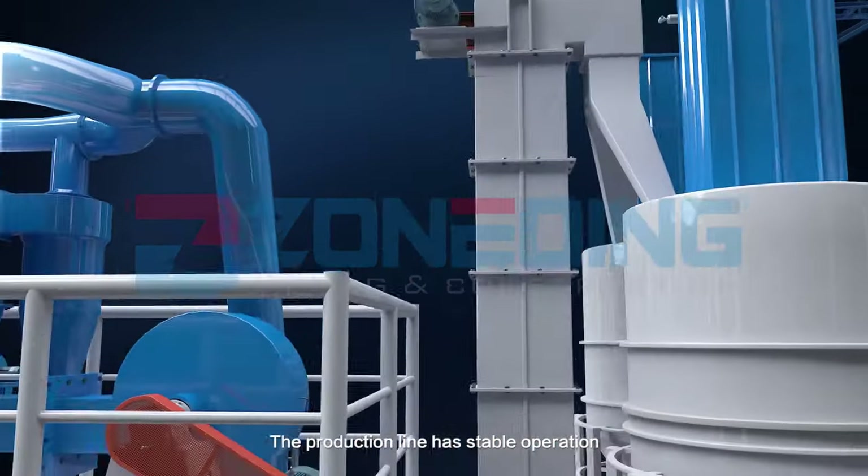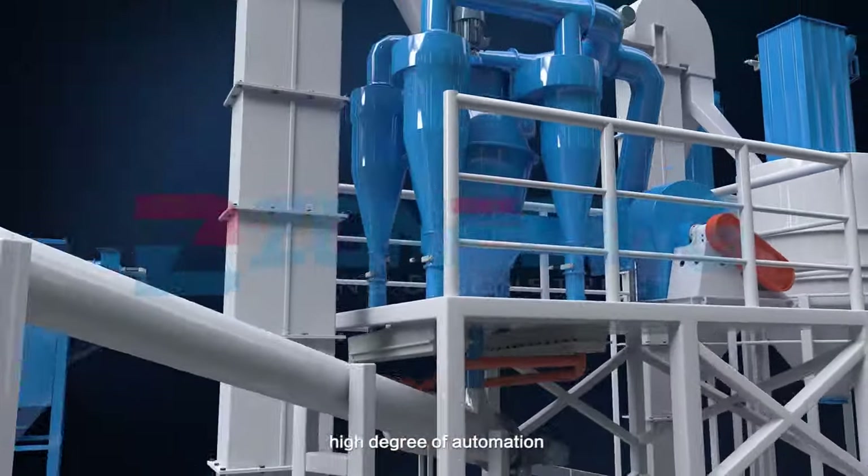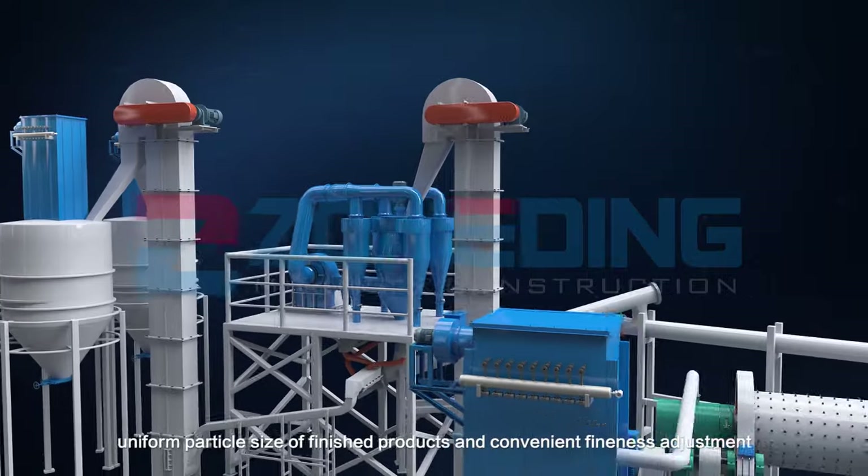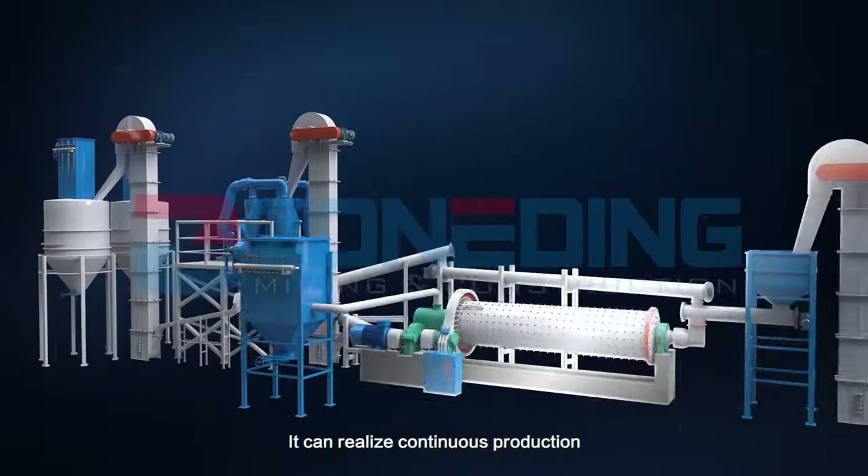The production line has stable operation, a high degree of automation, uniform particle size of finished products, and convenient fineness adjustments. It can realize continuous production.